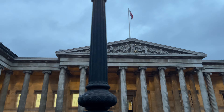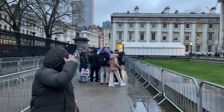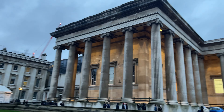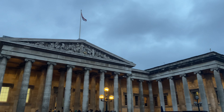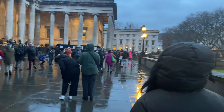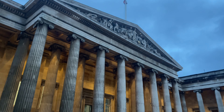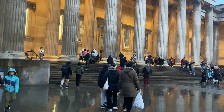Hello friends, good evening. Today we are delving into the rich tapestry of history at the British Museum, where each artifact tells us a story spanning centuries. Join me as we embark on a virtual journey through time, exploring the wonders housed within the iconic walls of the British Museum. From ancient civilizations to modern marvels, the British Museum is a treasure trove of knowledge waiting to be uncovered, and we are about to discover it together.